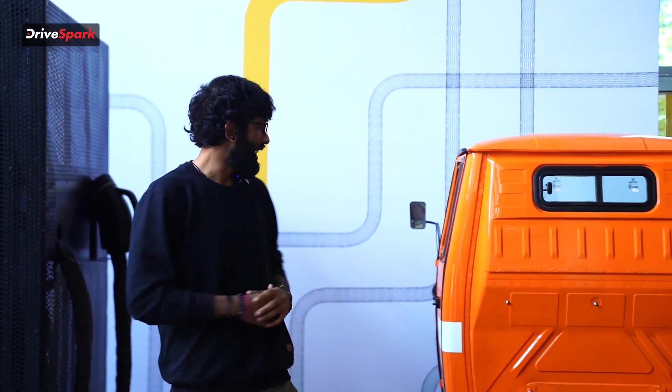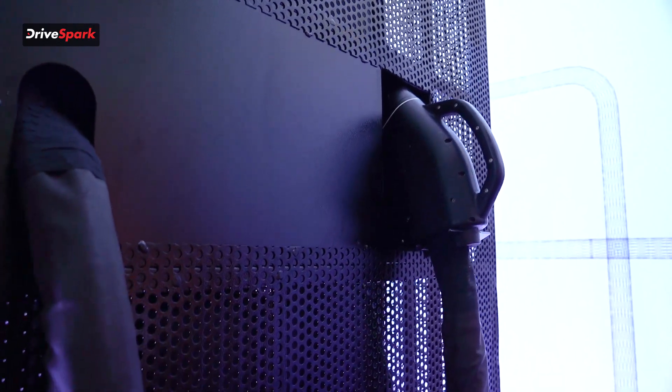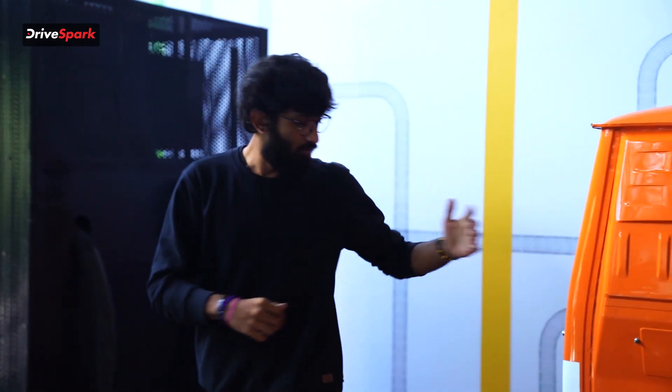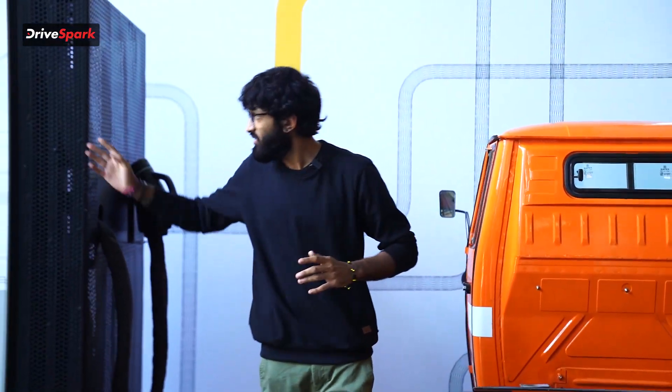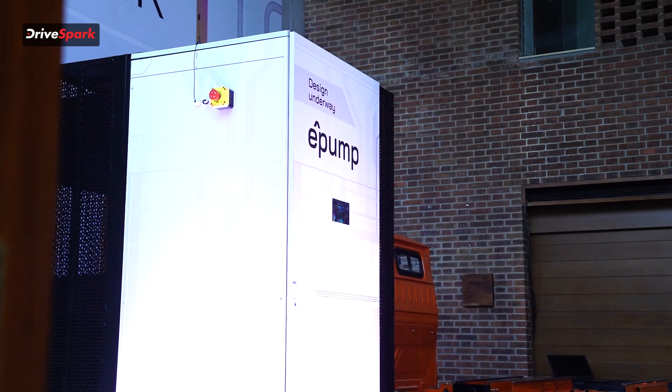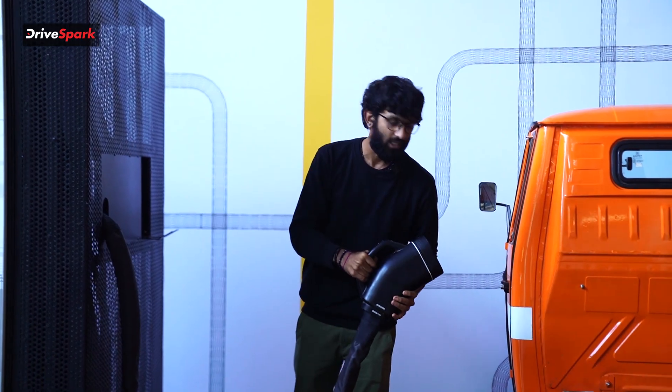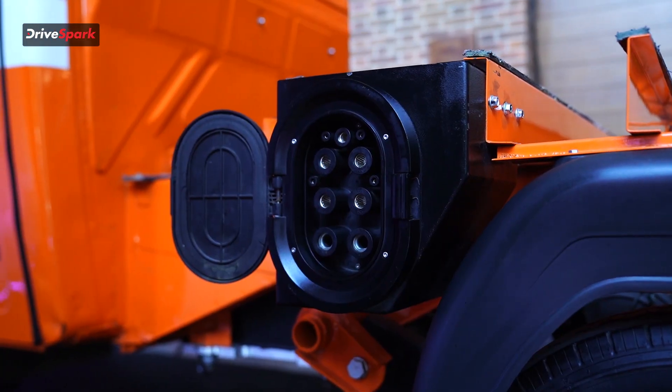Around me you can see this huge pump and this electric three-wheeler which showcases Exponent Energy's own battery pack — the battery pack and the pump are both made and produced by them. This is the e-pump, the battery pack is known as the e-pack, and this is the e-plug which connects into the charging port of the vehicle.